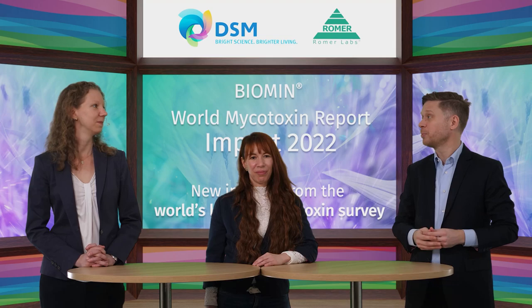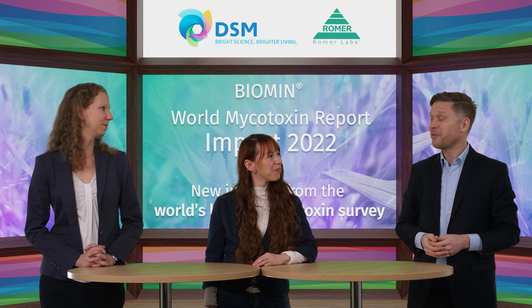I'd like to take the opportunity to introduce today's speakers. Anneliese Müller, Global Product Manager for Mycotoxin Risk Management at DSM — she's responsible for the global survey. And also with us today is Nora Kogelnick, Product Manager at Romer Labs. A fine welcome to both of you.